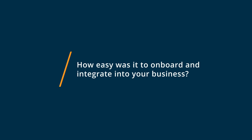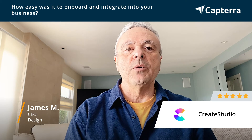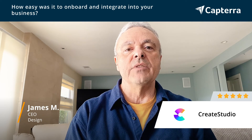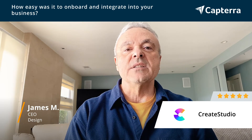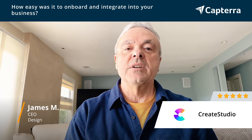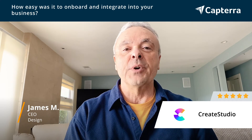Onboarding with Create Studio was very simple, very quick. I could send people who work with me and for me to the tutorials to gain a quick understanding of the app, and people were up and running almost immediately. People report that they actually enjoyed the entire process of learning about the app and they especially enjoyed showing off what they created with it.